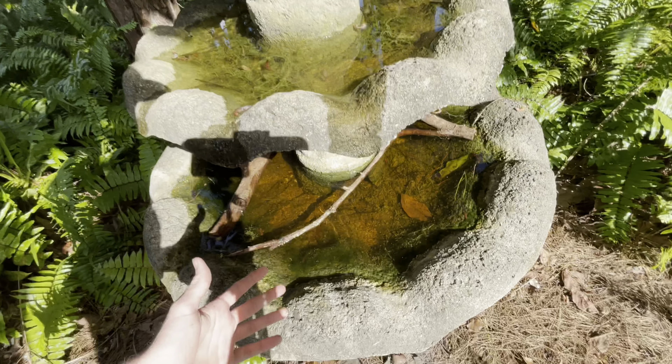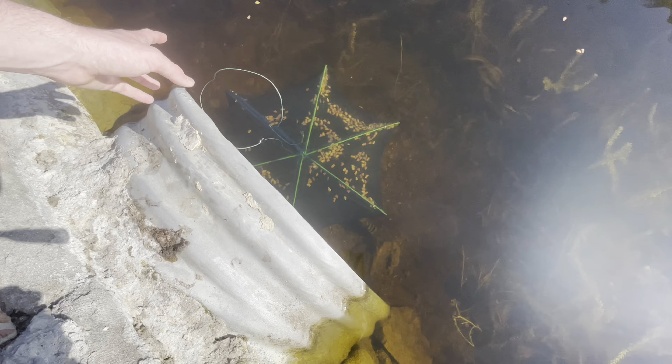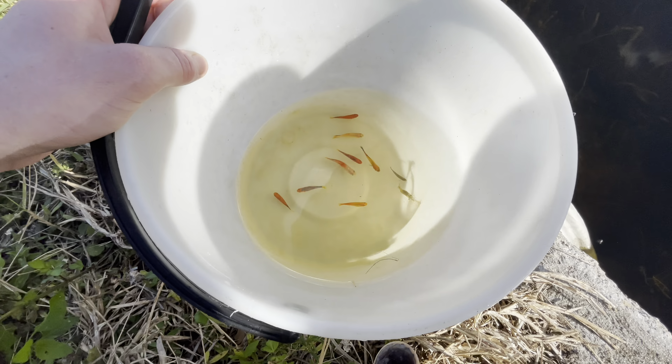What is up, BFB Nation? Welcome back to another awesome video. Today we're on a mission. The only thing our fountain is missing is fish — as you can tell, there is no fish. We actually got something! Oh my God, what is that? Little box of Skittles we got.